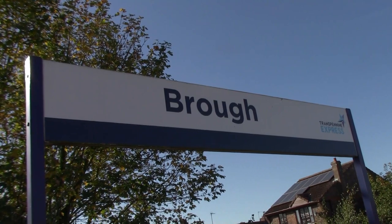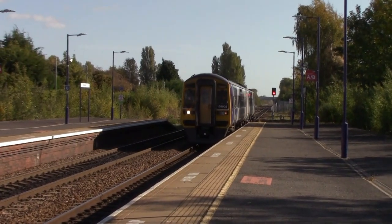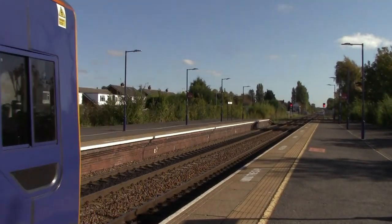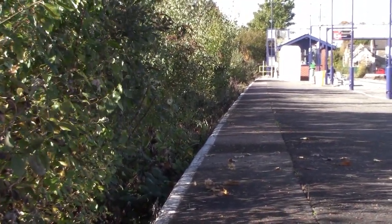This is Brough Railway Station, our third station today. Like Selby, everything stops at Brough apart from the freight trains. Brough Railway Station was opened by the Hull and Selby Railway in 1840. Also, Brough used to have four platforms with two island platforms, however the tracks were lifted in the 1970s. The platform edges are still visible today, so you can see where the old outer platforms used to be.